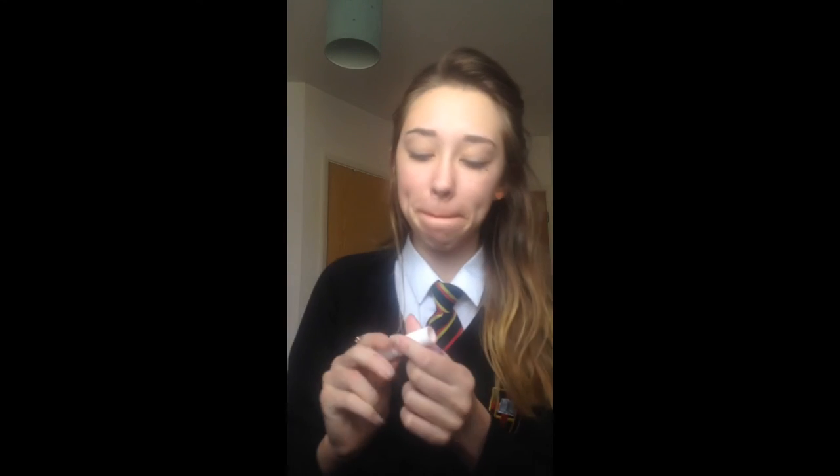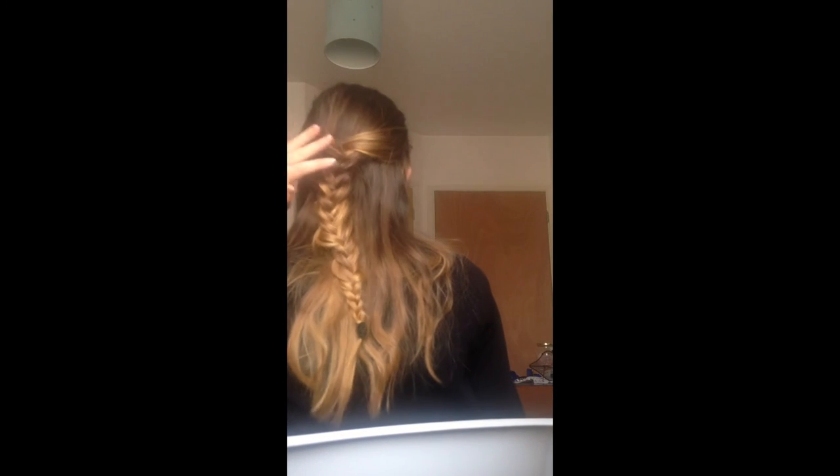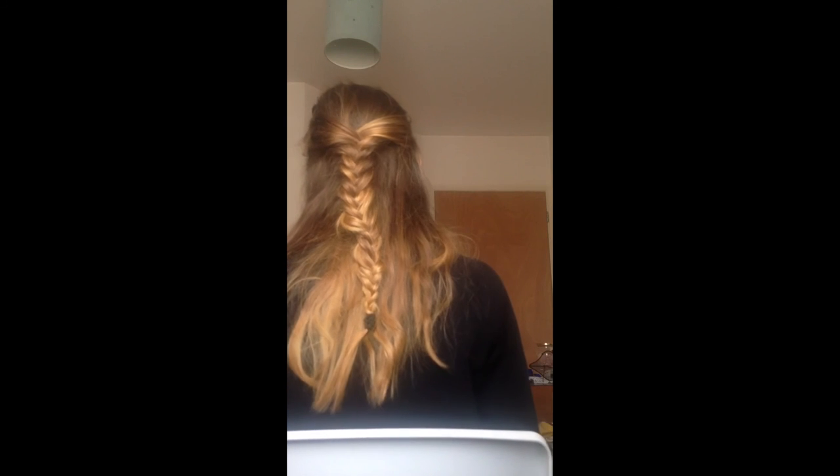I'm just adding some lip balm onto my lips so they're not dry. And this is just my hair that I did in the morning — I did a French braid and made it loose, and this is how it looks. I just love this look.